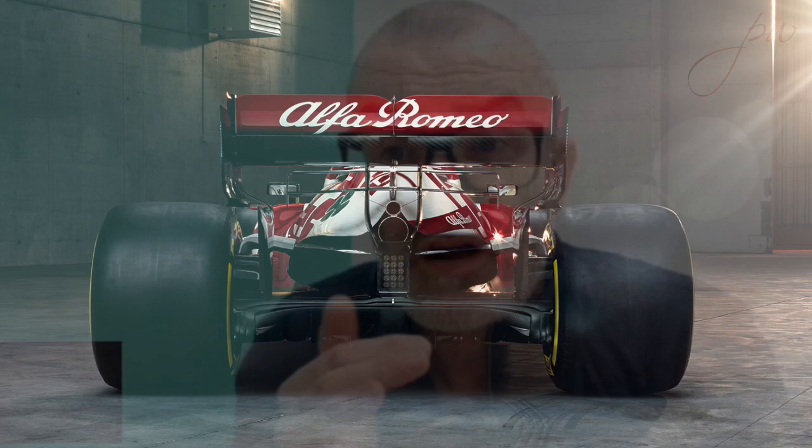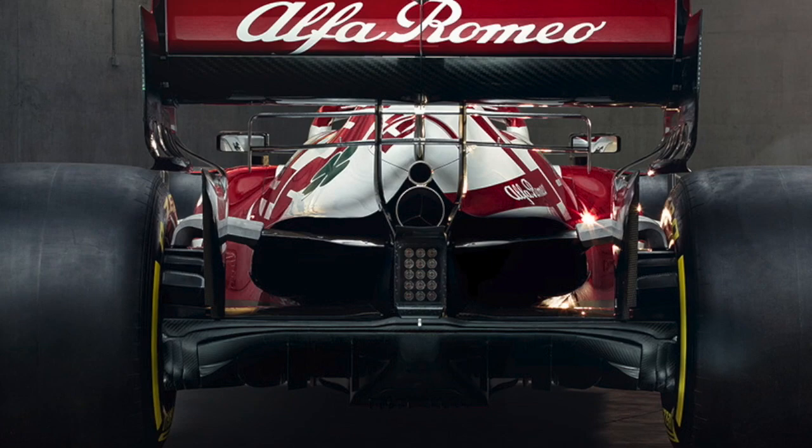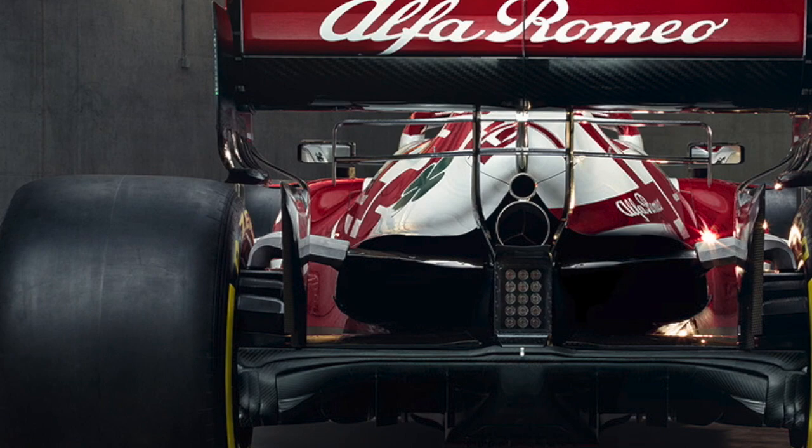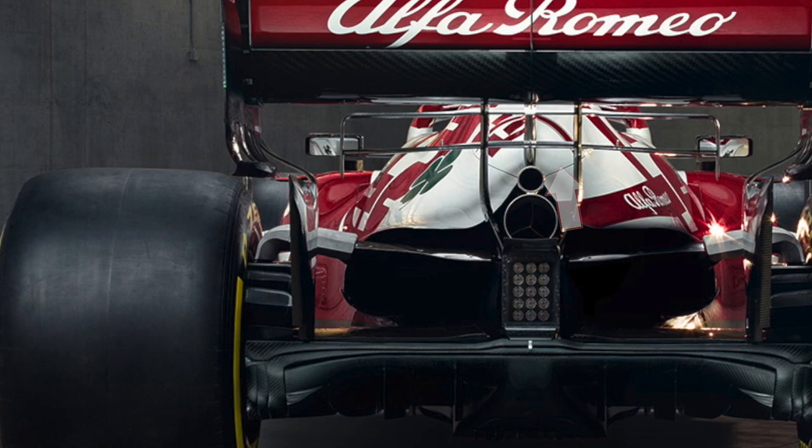At the very back of the car, another Ferrari-related point: this year teams don't have to run a wastegate on the turbocharger because the MGU-H effectively acts as a wastegate under most conditions. However, Alfa Romeo have a separate wastegate exhaust above the normal engine outlet exhaust, which tells us Ferrari have kept their wastegate for this year. That doesn't seem like a major issue either way.